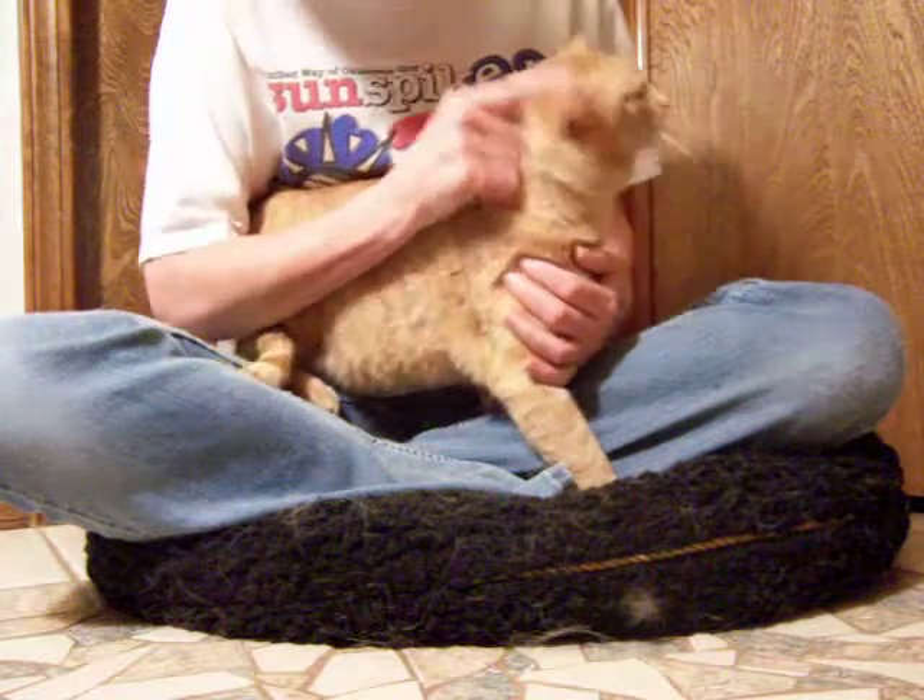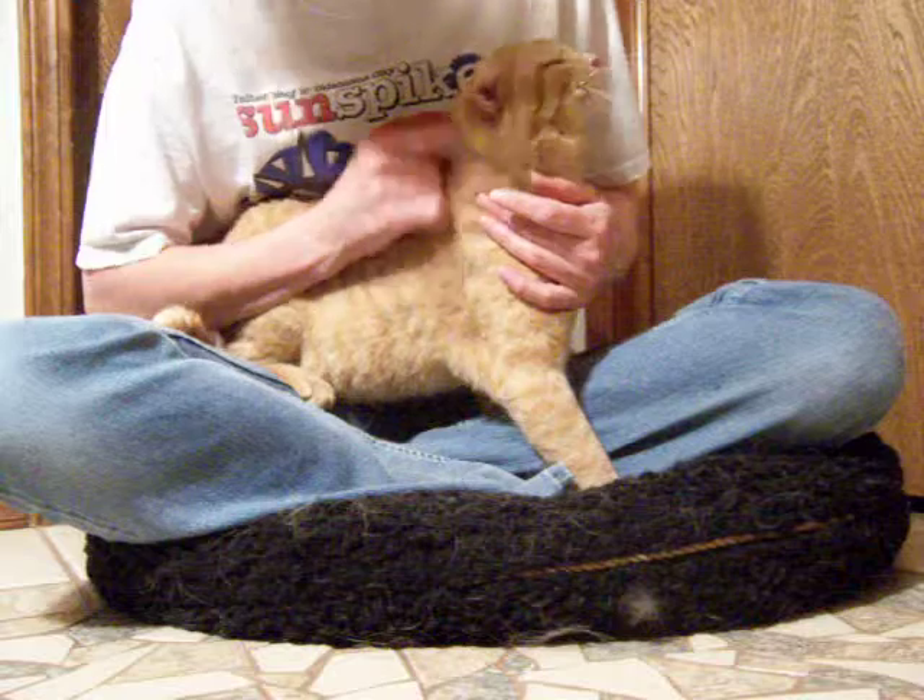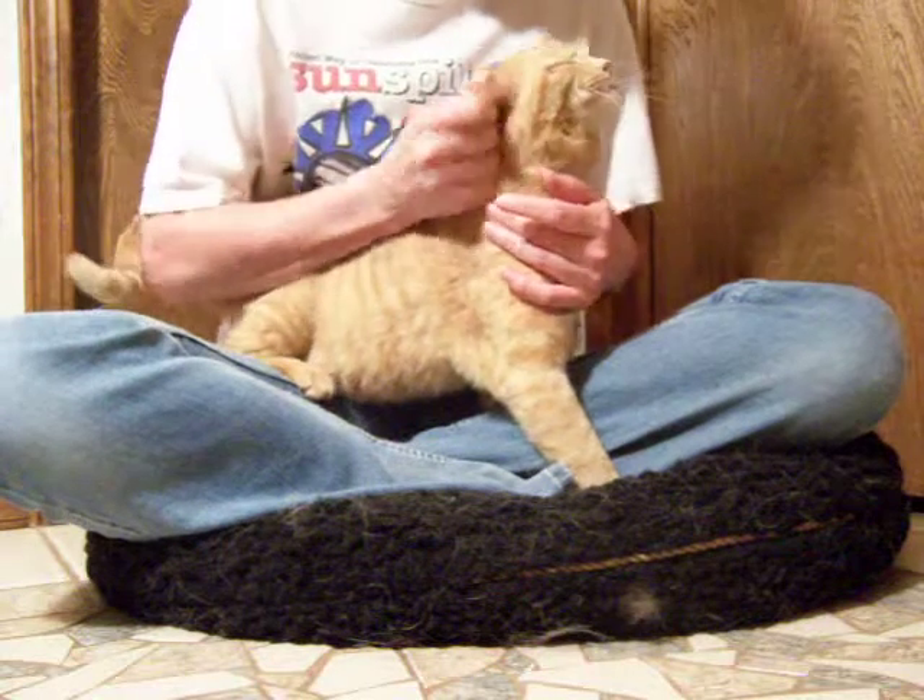He had some severe ear mites and stuff too, so he's got a little bit of hair loss here from scratching, but that's all been taken care of as well. His hair is growing in nicely.